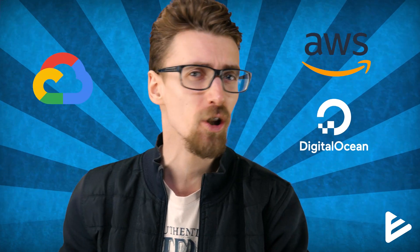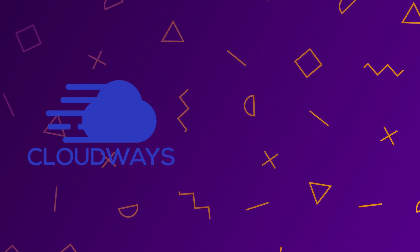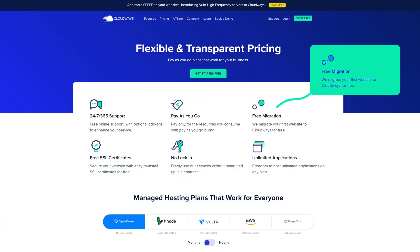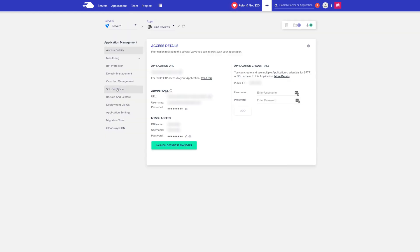In essence, Cloudways is just a reseller. They resell web hosting packages from other web hosting companies directly to you and put a little bit of a premium price on top of that. You can actually get the exact same servers from Amazon, Google, DigitalOcean, or Vultr directly, and it's going to cost you half the price of what Cloudways is offering. So why does Cloudways sell their servers at double the cost? Well, they add additional services on top — they set up the server for you, you get 24/7 live chat support, and a control panel to control the server yourself without the need of an experienced administrator.